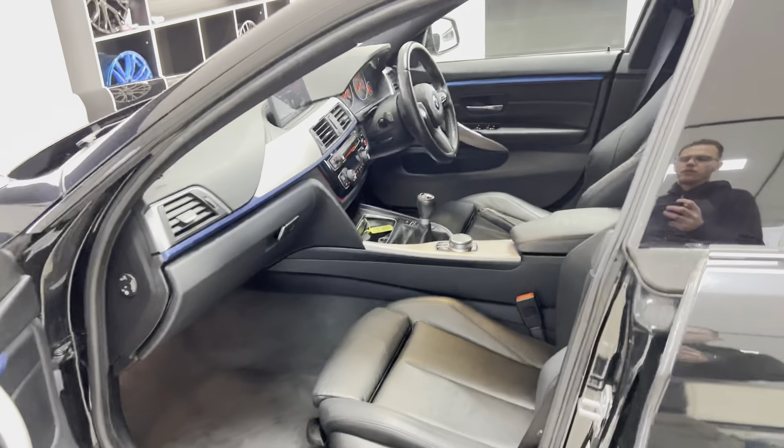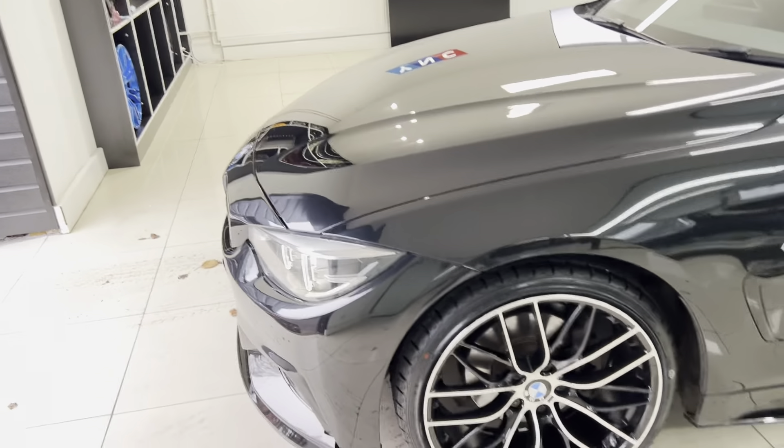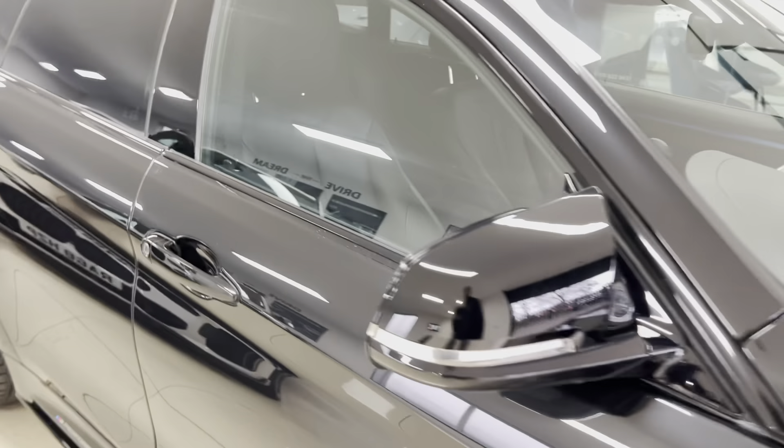You've got heated front seats. This is a six-speed manual car, which works nicely with the two-litre diesel engine in this vehicle. Let's get back towards the driver's side — I just want to spend a moment talking about a couple of the interior features.